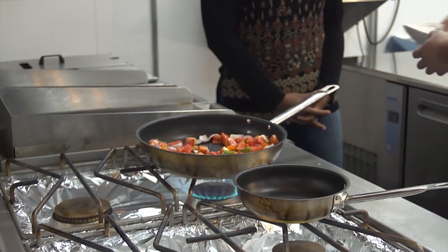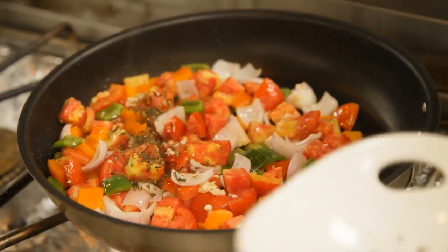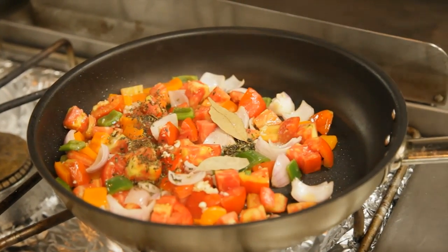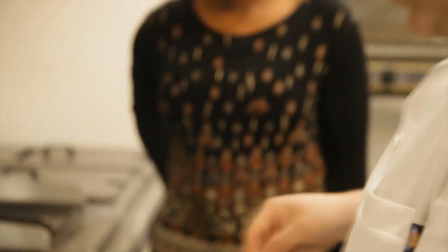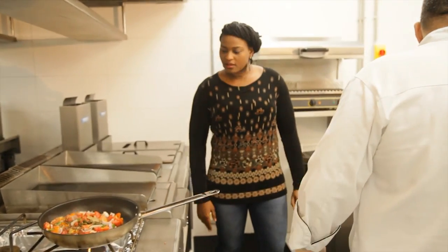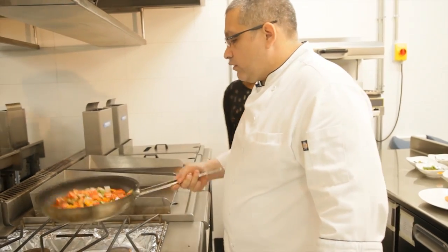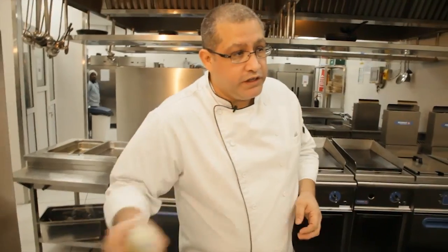At this point you can add your garlic, rosemary, and thyme. Then add the bay leaves, oregano, and capers. The capers go in next, followed by a drizzle of olive oil.